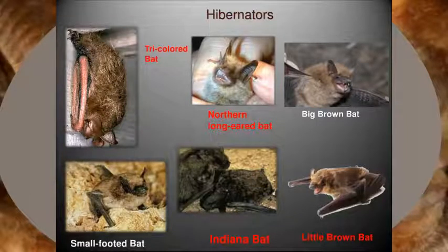Indiana bats have a dull gray-brown fur and a keel on their calcar, the cartilage near the tail. As a colonial species, they form large summer maternity colonies roosting in larger trees and forests. In the winter, this species will go to a hibernaculum, usually a cave or a mine, that provides stable temperatures just above freezing.